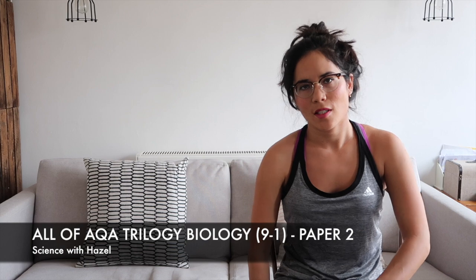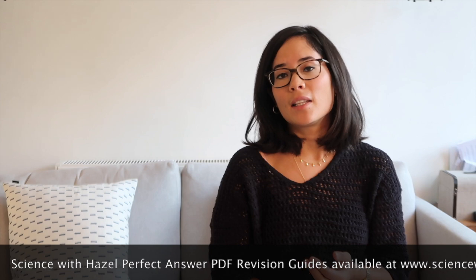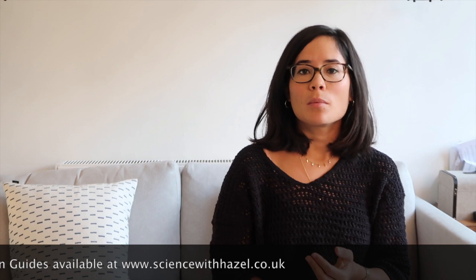Hi guys, lots of you requested it so this is my all-in-one new spec biology AQA video, and it's very long. I'm going to whistle through the whole spec, and hopefully you'll find it really helpful. As always, I add perfect answers all the way through this video. Don't forget my revision guides — available at www.sciencewithhazel.co.uk where you can see previews and buy them.